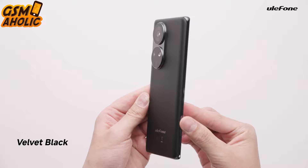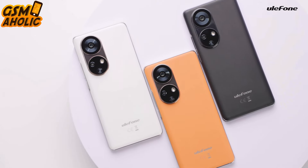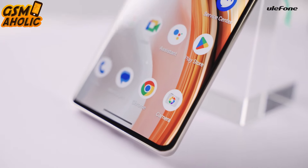If battery capacity is important to you, don't worry — the 5050mAh battery will keep you going all day without any problem.